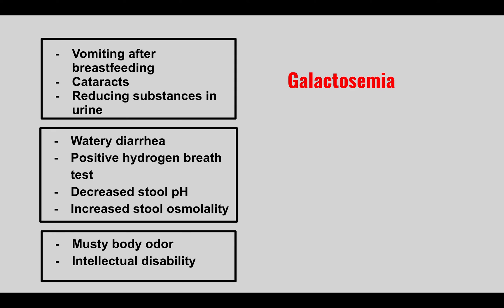A patient has watery diarrhea, a positive hydrogen breath test, decreased stool pH, and increased stool osmolality. This is lactose intolerance — patients are intolerant to dairy products such as ice cream, cheese, and milk, presenting with diarrhea after consumption.